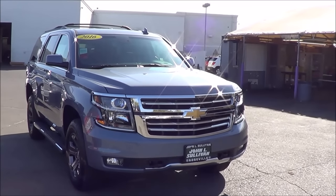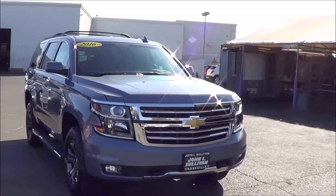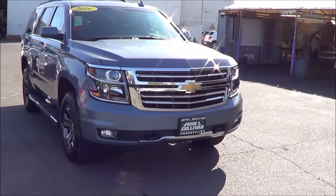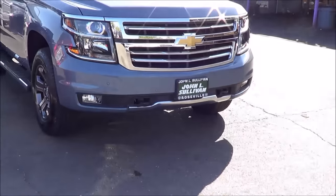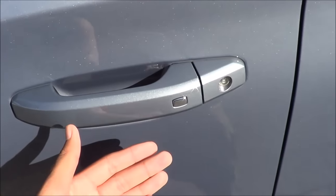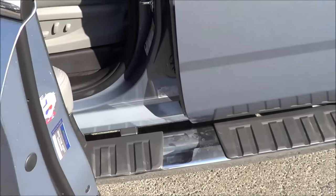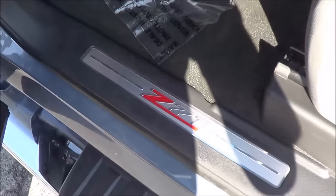Our Tahoe also has the Z71 off-road package, which comes with a lot of things. The main three features are these 18-inch painted aluminum wheels, the assist steps, and the Z71 suspension. It also gets rid of the front air dam that you will find on many other Tahoes that don't have the Z71 package. Overall, I love the look of the Z71 package — it looks very handsome and very rugged. It is the slate gray metallic exterior color with smart key access on all four doors. You also have these running boards right here.